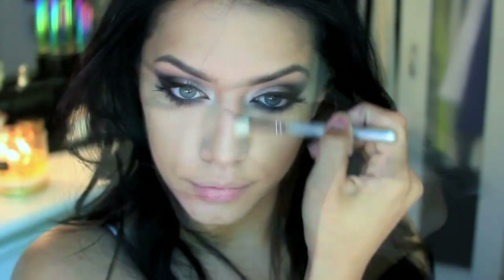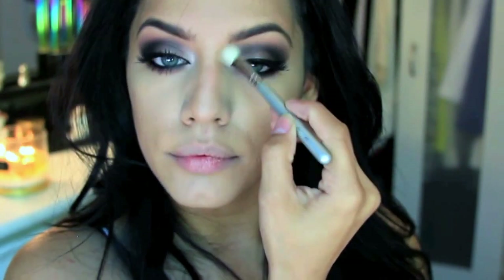Here I'm contouring my nose — taking Hoola bronzer again with a small brush and contouring the sides of my nose and the very tip. Then I'm taking concealer and applying it to the very center of my nose, the bridge of my nose, and on my cupid's bow.